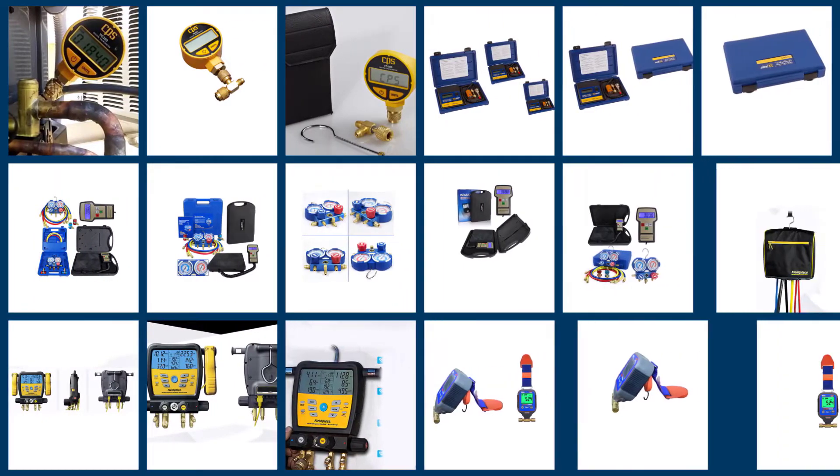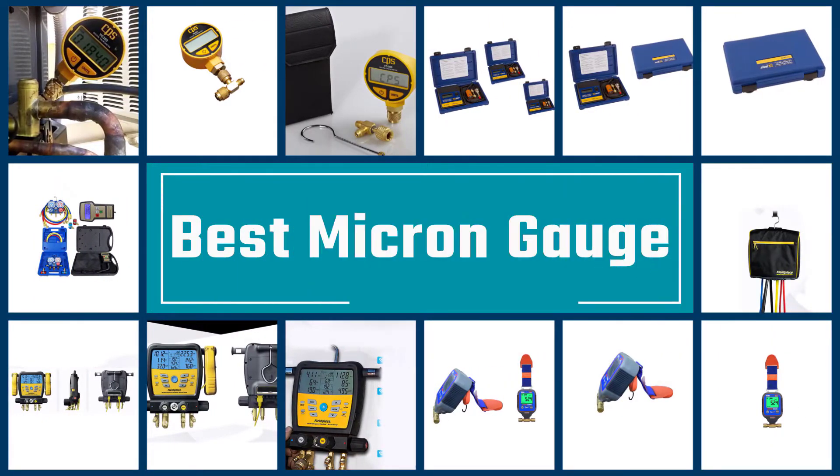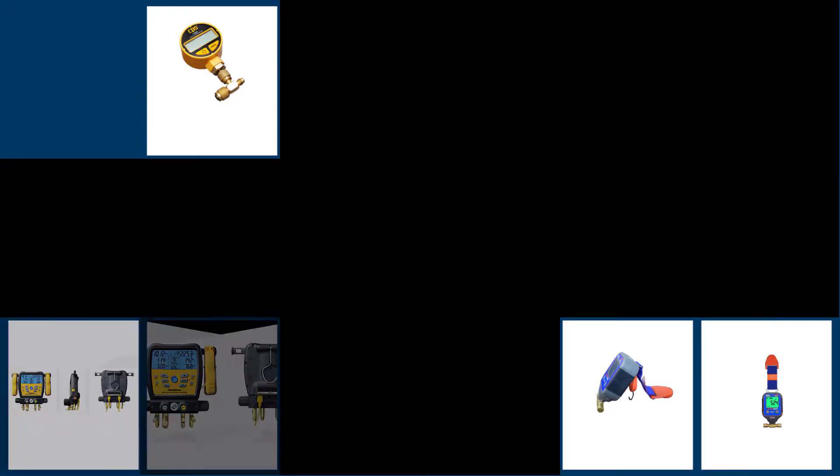If you like to take the matter into your own hands instead of depending on a professional, then you must get a micron gauge. This video brings you advised reviews of the 5 most precise and accurate micron gauges on the market.